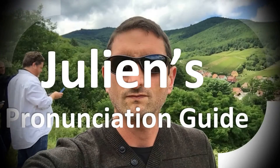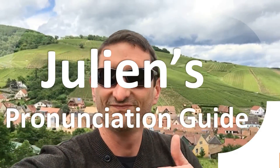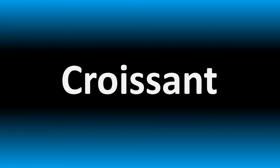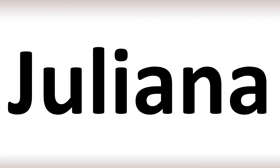You are looking at Julian's pronunciation guide, where we look at how to pronounce better some of the most mispronounced words in the world, like this other curious word. We are looking at how to pronounce these names and more confusing names that too many people mispronounce.